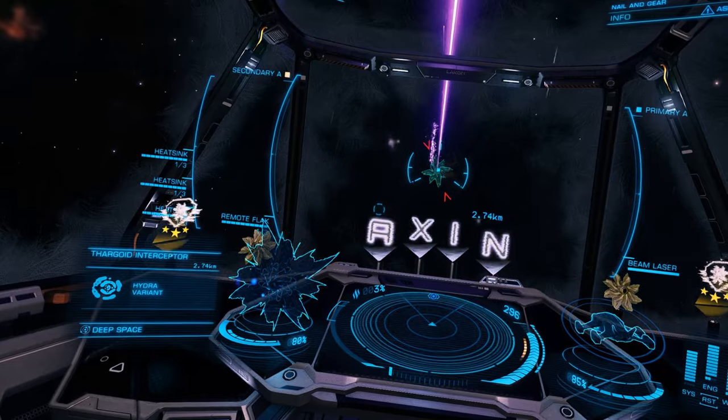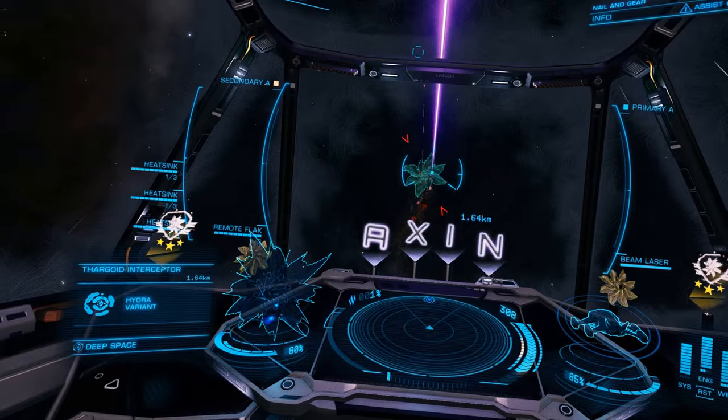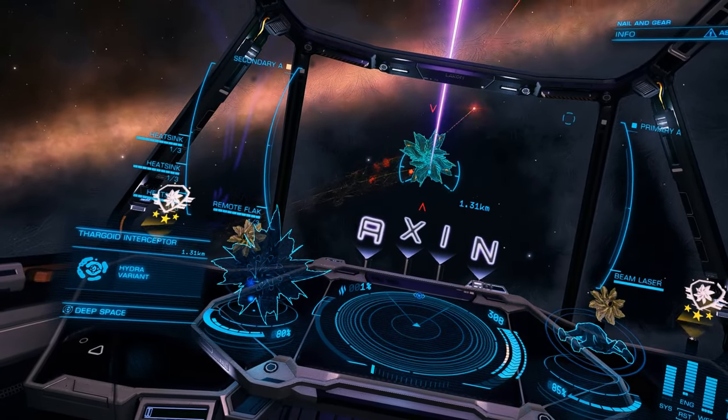If you are using a shielded build and therefore cannot utilize silent running without losing your shields, then the thermal vent can also be used for entering, exiting, and passing through the 3km bubble of danger around the Thargoid interceptor.